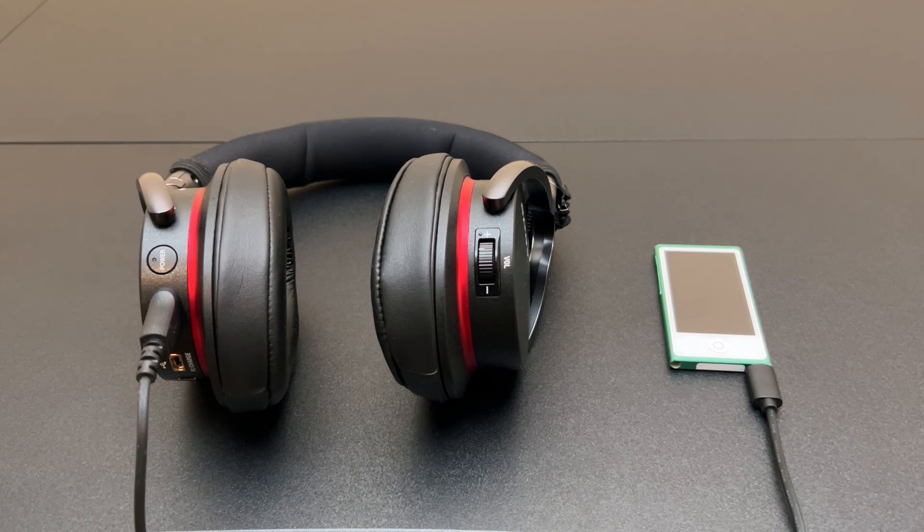Hello and welcome back to Will It Work? Over the past few years I've made a couple of videos on testing out lightning devices with the seventh generation iPod Nano, which is the only traditional iPod with a lightning port. The results weren't good, with very few accessories working.